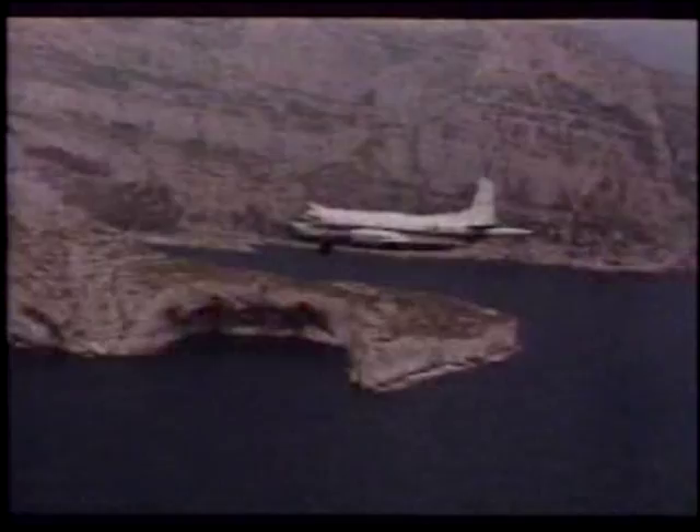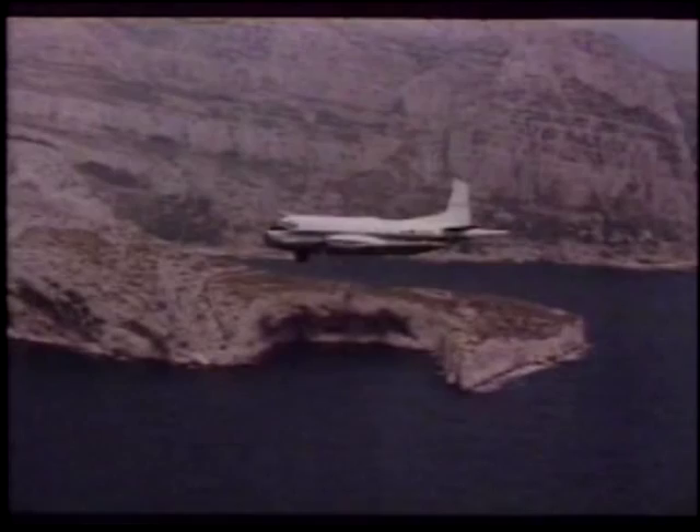The Breguet Atlantique maritime patrol aircraft was designed under the auspices of the NATO Armaments Committee. Forty were delivered to the French Navy, thirty to Germany, nine to the Netherlands and eighteen to Italy.